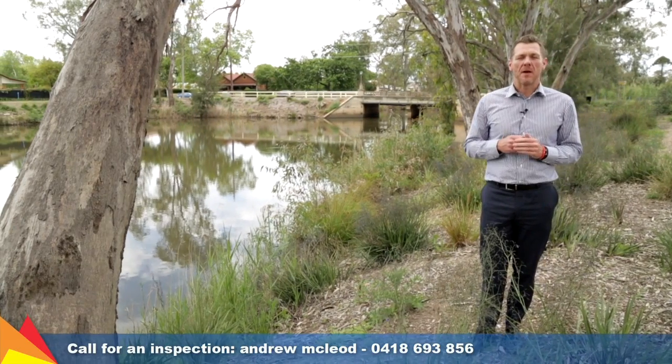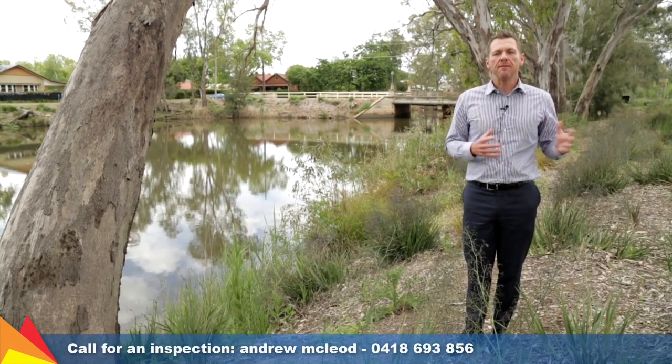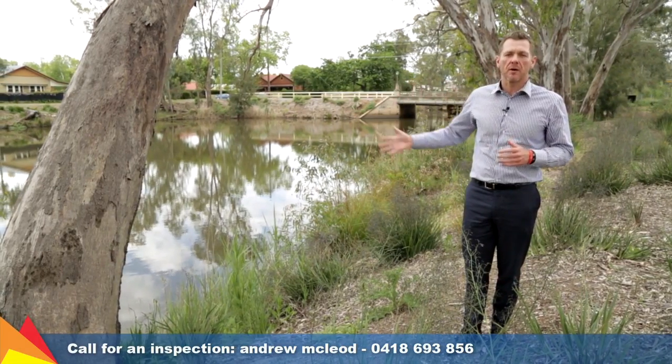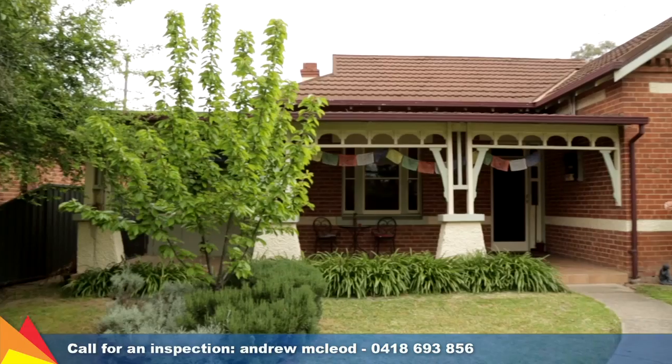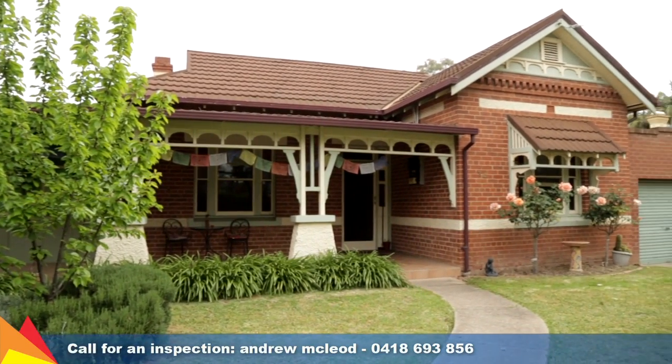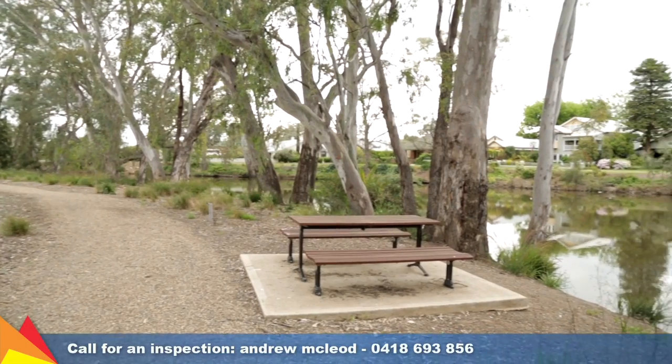Hi, I'm Andrew McLeod from Fitzpatrick's Real Estate and welcome to the heart of Central Wagga. We're here at 74 The Esplanade and look what's right across the road from you. Tucked behind a lush hedge, this Federation-style home's classic character has been enhanced by modern updates and the convenience of city living.